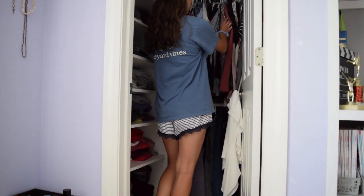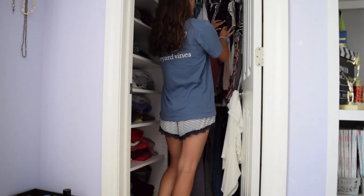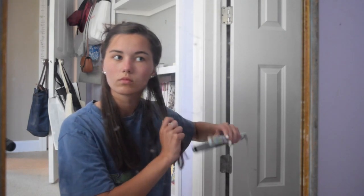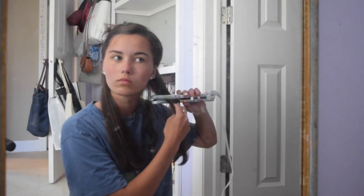Then I go and start to pick out my outfit, which for the first day of school is a huge decision. For my hair, I usually just straighten it, so I'm just straightening my hair — nothing really special about that.